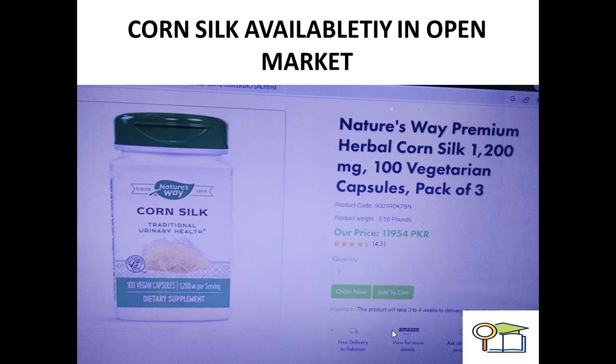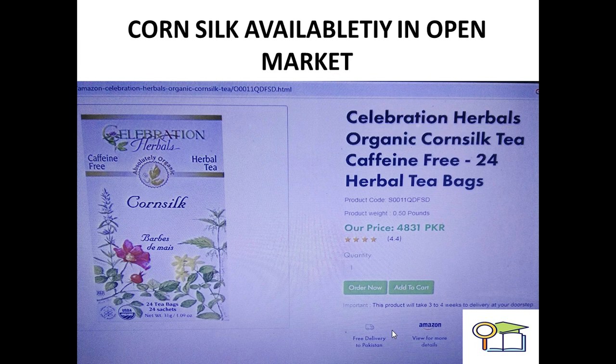In capsule form, corn silk is also available in the market. You can consume this capsule and avail maximum benefit. This is by the name of Nature's Very Premium Herbal Corn Silk, 1200 mg, 100 vegetarian capsules, also available in a pack of 3. This is a dietary natural organic supplement. Corn silk is also available in the form of herbal tea bags — Corn Silk Herb Bags Optimize, 24 tea bags, 24 sachets, at a PKR price of 4,831. This is by the name of Celebration Herbals Organic Corn Silk Tea.